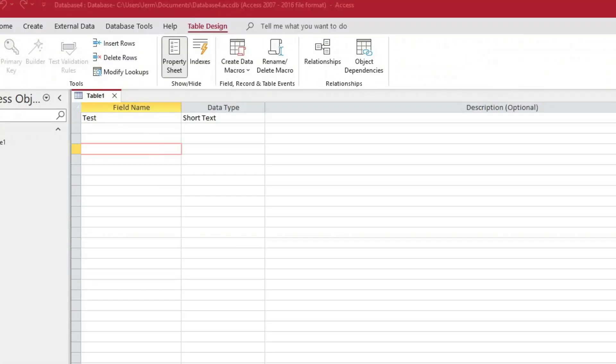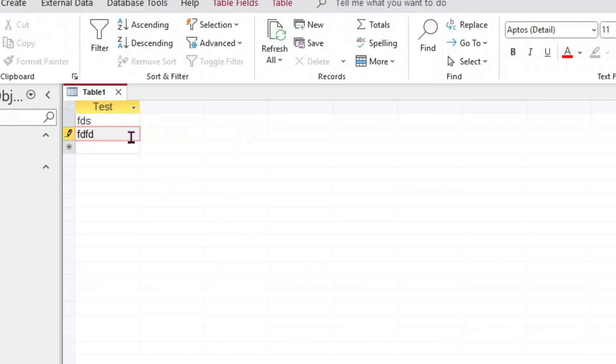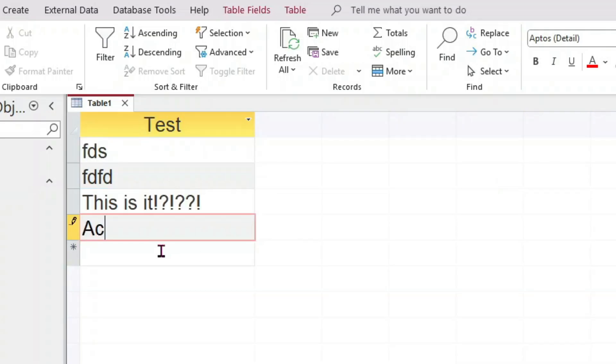Meanwhile, let's check in with those Access users — they're fighting table design, can't do anything in the interface, and are basically having a horrible time. And I dare say that's where most people quit and just stick with Excel.